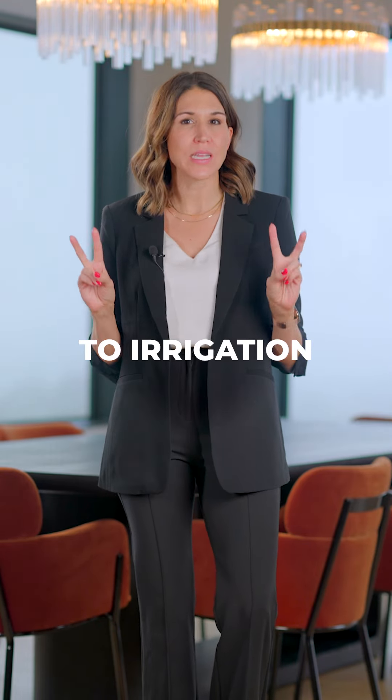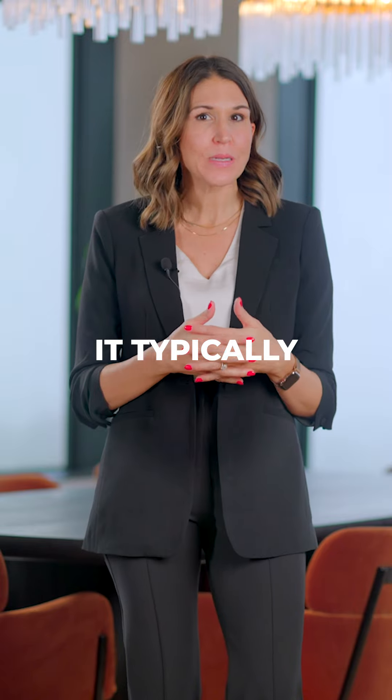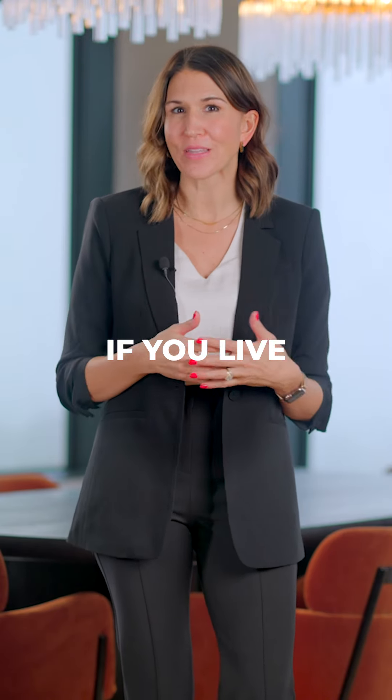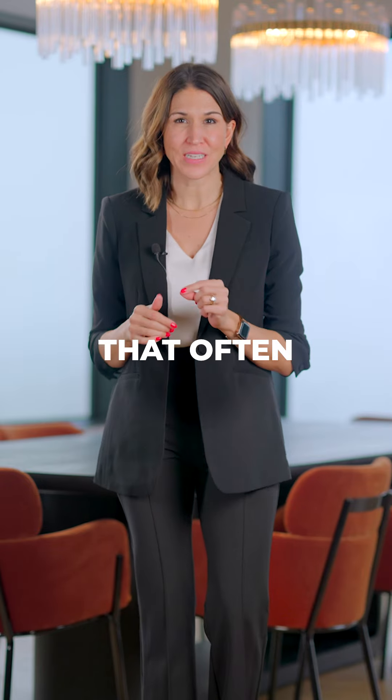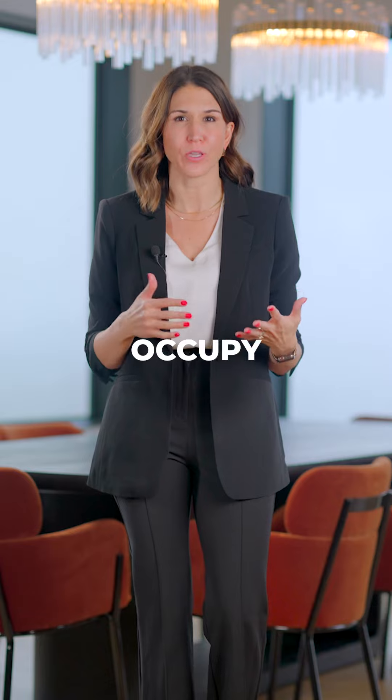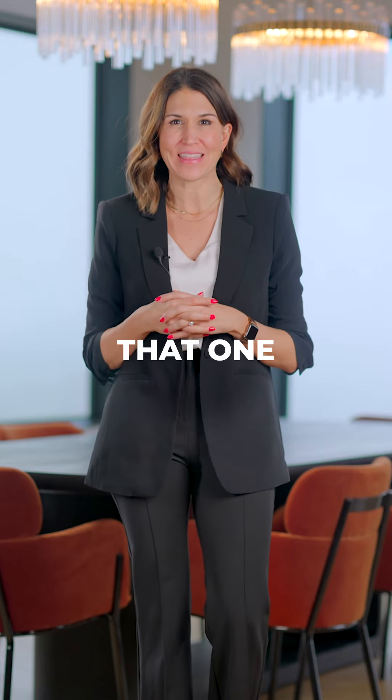Quick note: when it comes to irrigation water, it typically refers to irrigation on a farm, not your sprinklers if you live in town. And here's a question that often gets overlooked — the very first question before number one, asking if you currently occupy the property or not. So don't forget that one.